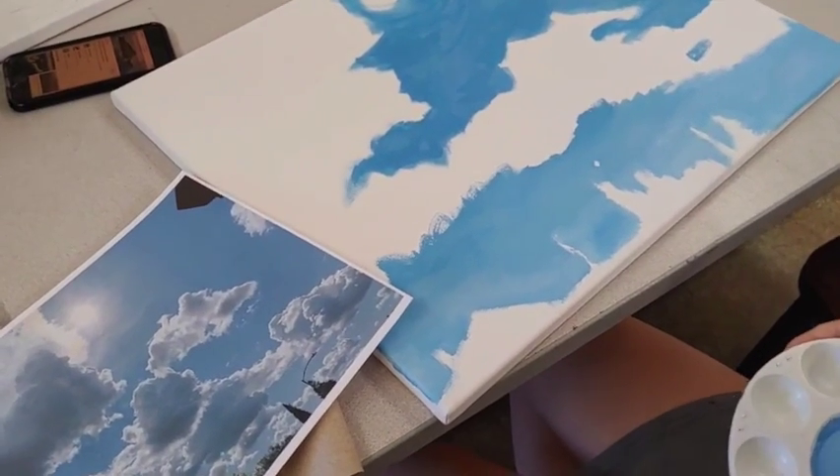What happens in class? In class, it's kind of the normal daily procedure process. Students are selecting their own reference and just setting up their paint, working on the painting, and cleaning up at the end.